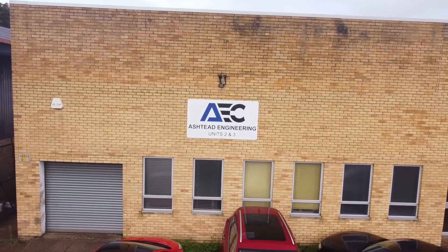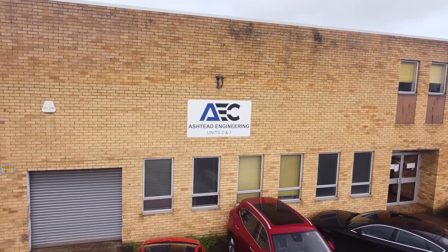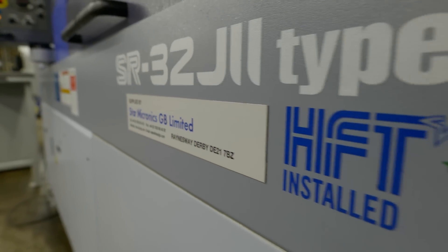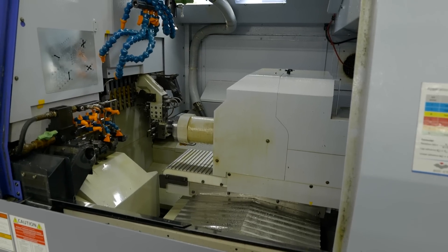We're quite thorough with our research. We really like to break down into the real technical details of each machine and create what we call a top trumps list, comparing two companies or providers, based on the technical details and how well it will suit our parts.